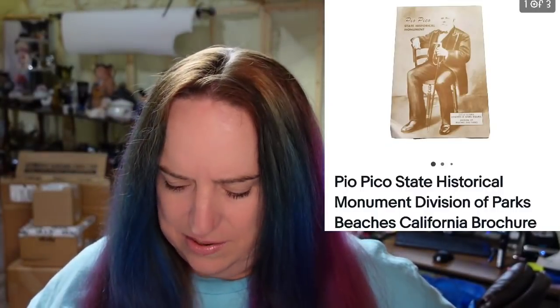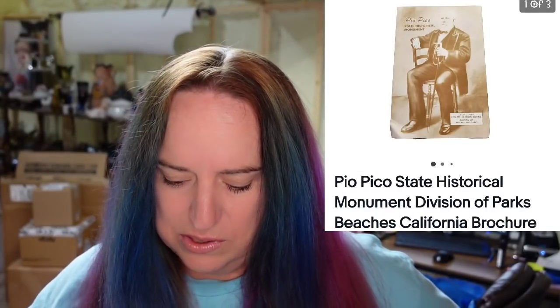And then I sold this brochure — P.O. Pico State Historical Division of Parks. I am less than $1 in. It sold for $9 plus the buyer paid shipping — so this will be about a $7 profit.